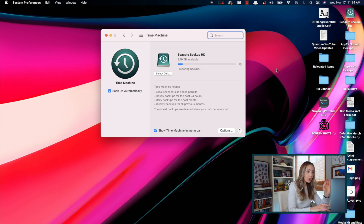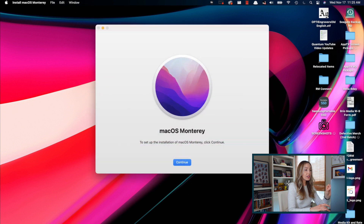Most importantly, once you hit Install, you want the installation to complete without putting your Mac to sleep or closing its lid. I recommend starting the entire process at the end of your workday so you can just let your Mac sit and take its time properly installing the upgrade.